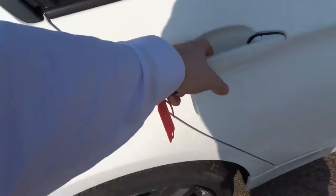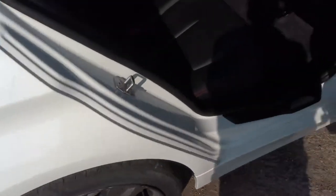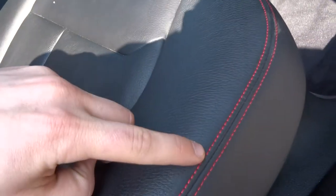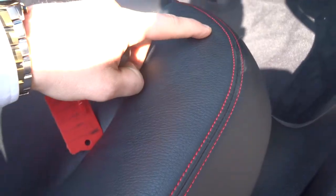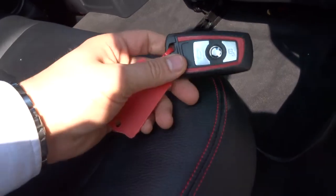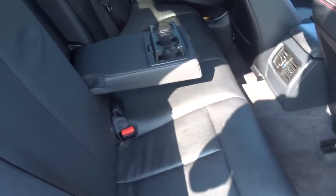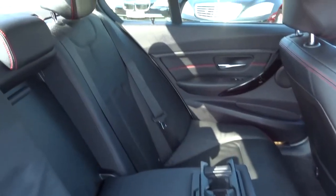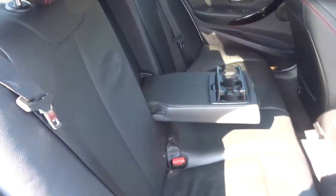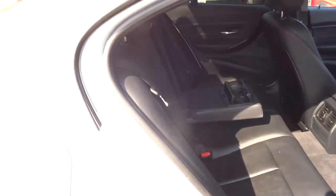Inside the car itself it's a black leather interior. However, a nice little feature with the BMWs is the different colour stitching — in this case it's red — which contrasts all the way around the inside of the car, including the key. The rear has got ISOFIX, and your passengers are also treated to a couple of cup holders and an armrest that retracts back up.